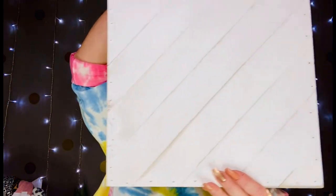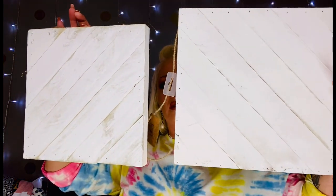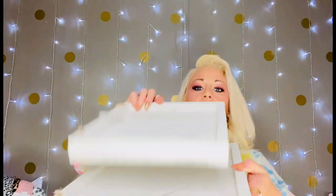I also picked up two of these craft boards — one is 12 by 12 and the other is 10 by 10. I got these to make a tiered tray out of. I wanted a white one for some of my Christmas stuff. These are already painted white, already ready to go, and they're less than $6 — the biggest one was around six or seven dollars and the smaller one was about four or five dollars.